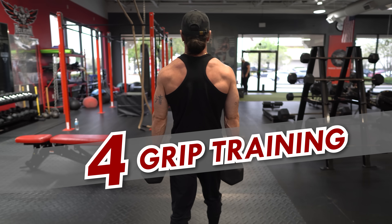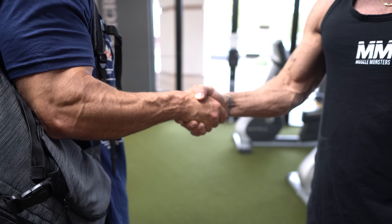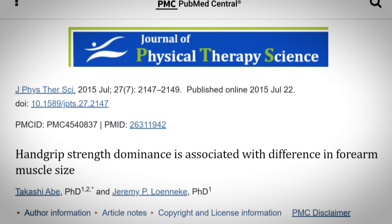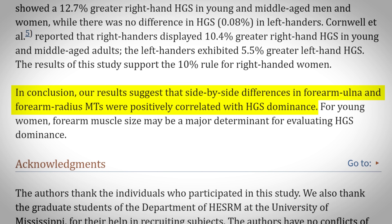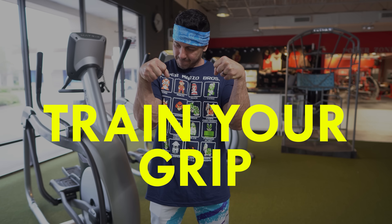Exercise 4: Grip Training. Unlike most muscle groups usually hidden beneath layers of clothing, your forearms are almost always on full display — a subtle yet impactful touch that sets you apart in any social setting. Research published in the Journal of Physical Therapy Science suggests that grip strength is strongly correlated with the muscle size of your forearms. In other words, if you want bigger forearms, make sure you train your grip.